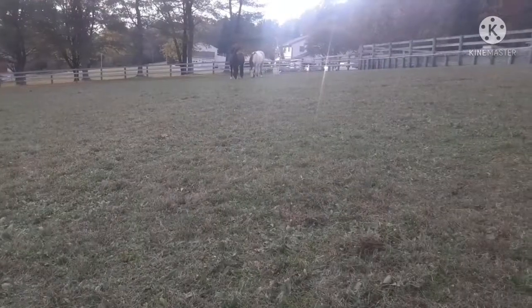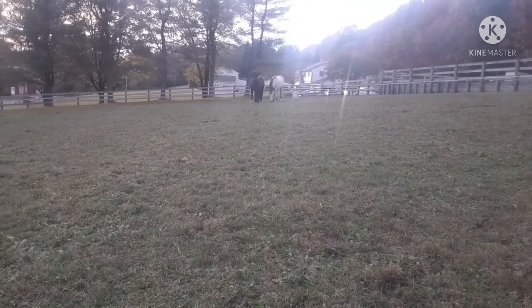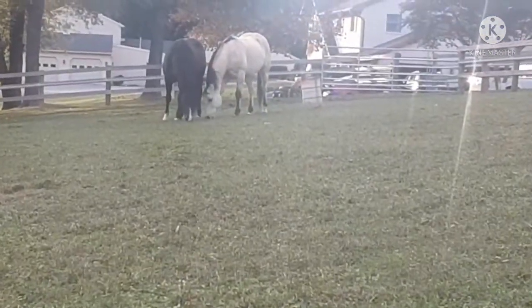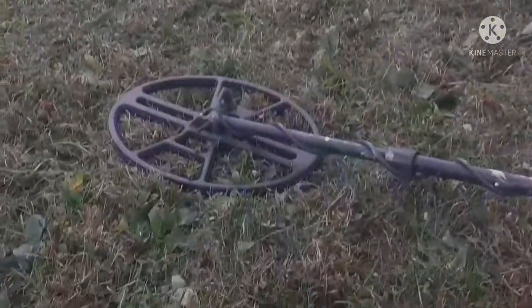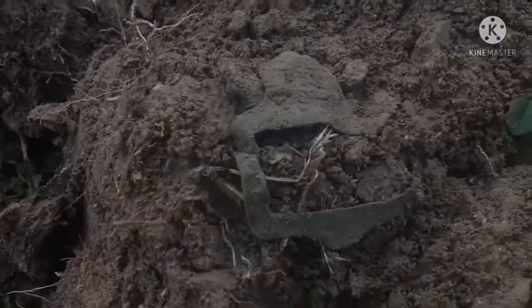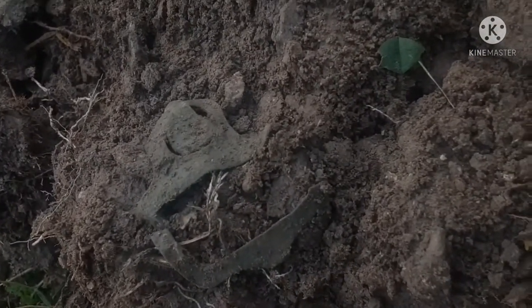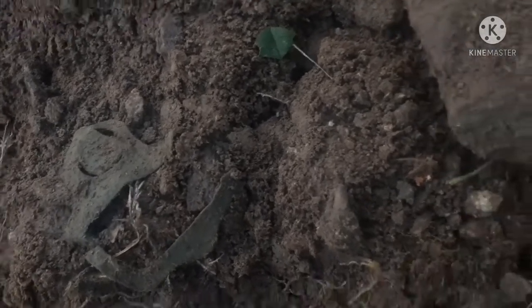Looks like the horses have come to join me — pretty nice. So I just got this popping out of the hole here. Looks like an old suspender buckle — check that out. Right on.